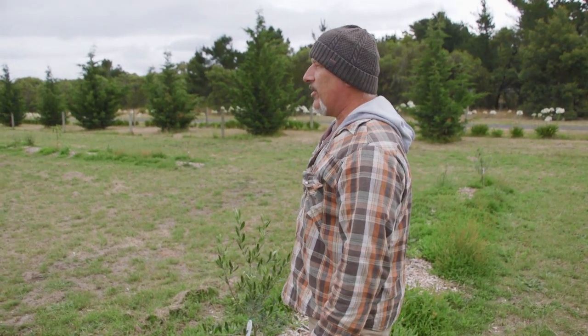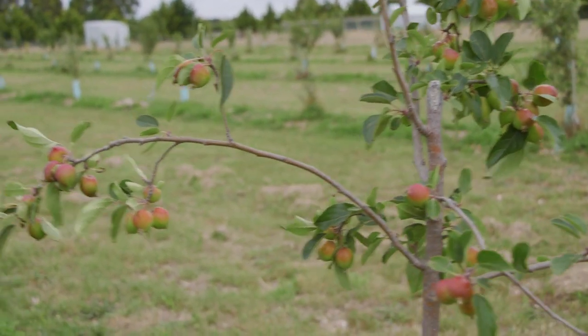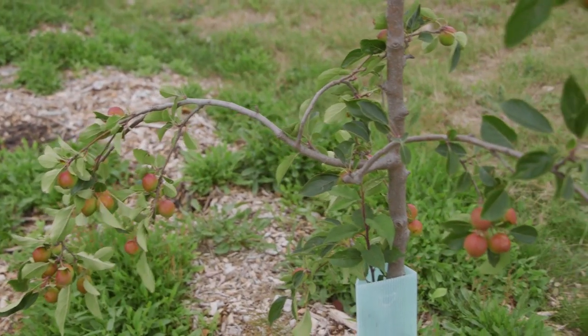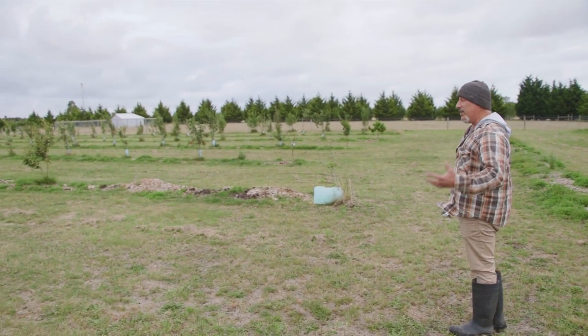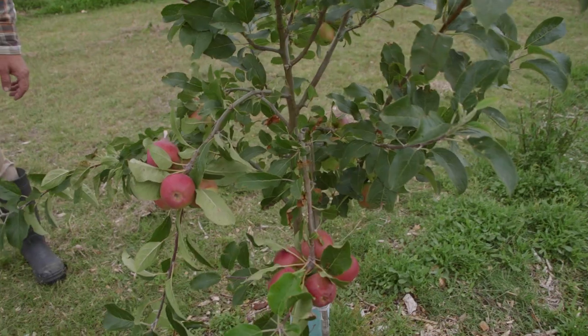I see lots of apples and pears and quinces over there — loaded, on young trees. I did say that if you leave your fruit on your trees, your trees aren't going to grow fast. Well, I don't want them to grow fast, that's why I left them on. If you're looking to grow a big tree, take the fruit off. Make the tree grow. Loads of apples.